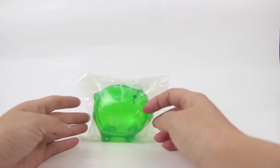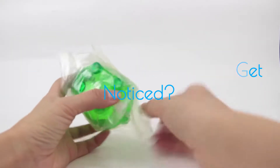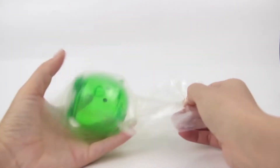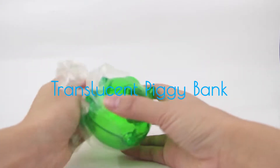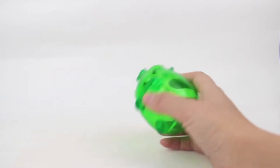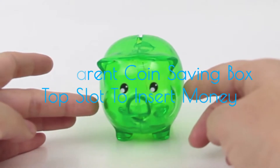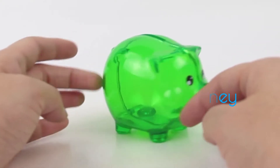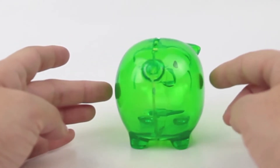Hi there. Do you want your company to get noticed by the people that really matter? Let me introduce the Translucent Piggy Bank, which can be used to save money with great features that include its pig shape, transparent coin-saving box and top slot to insert money, thereby providing huge awareness for your brand in the marketplace.